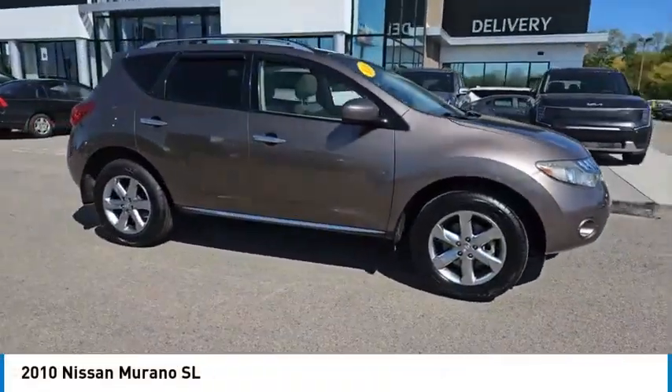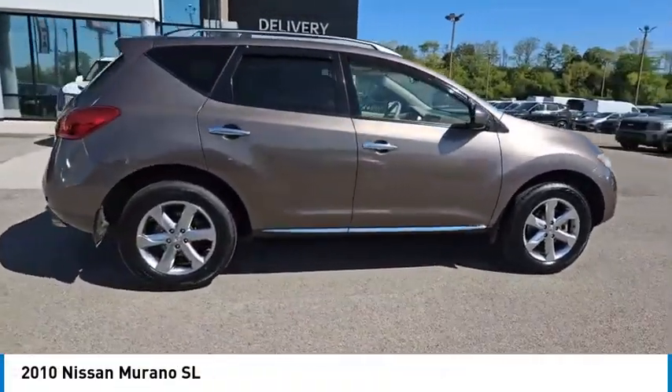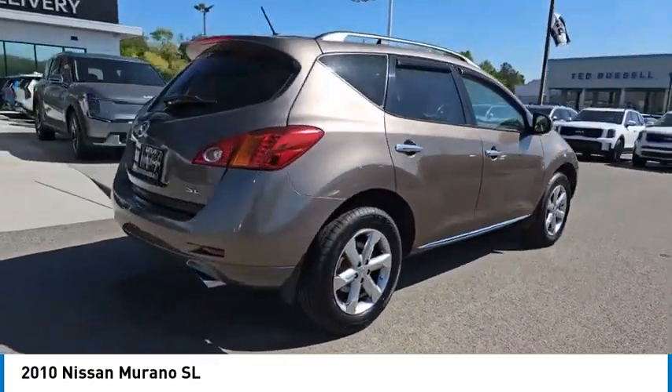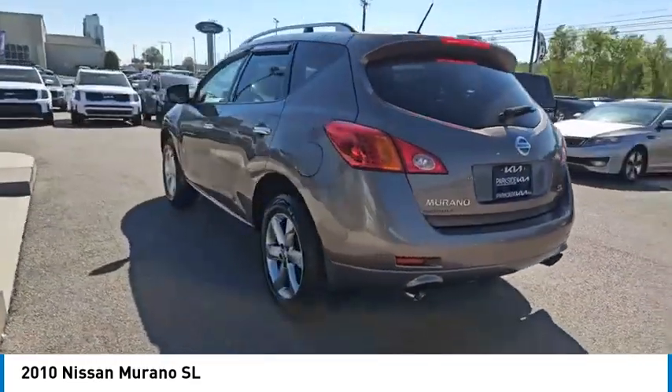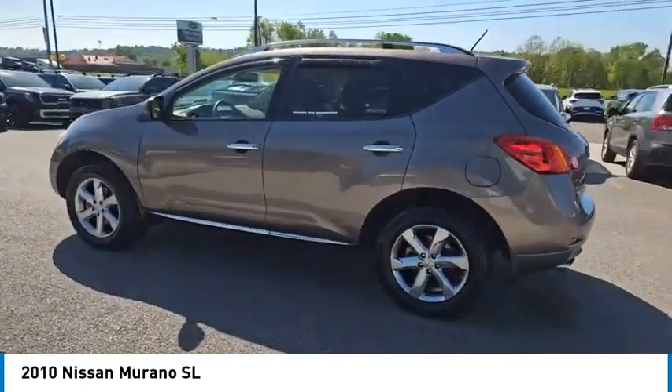Make a great choice today with the 2010 Murano. The peace of mind of award-winning safety, including a 5-star rating for side impact crash safety, comes standard with the Nissan Murano.